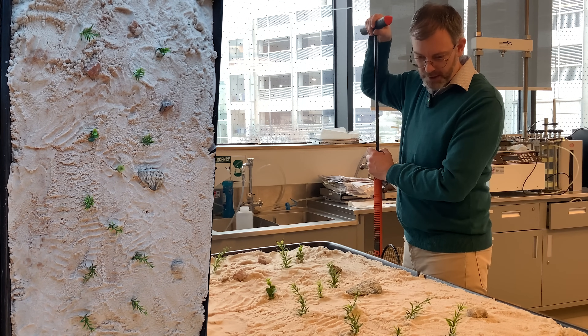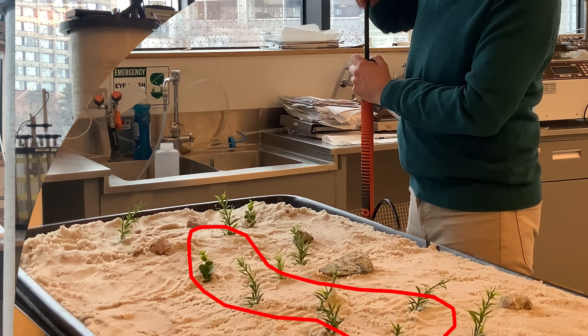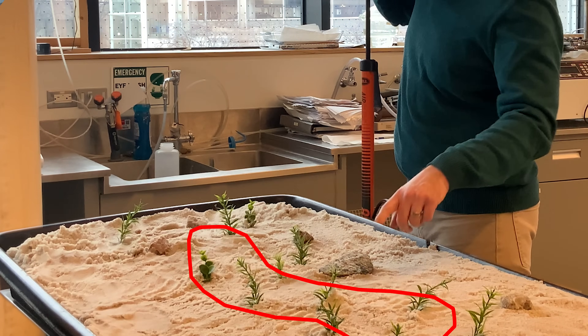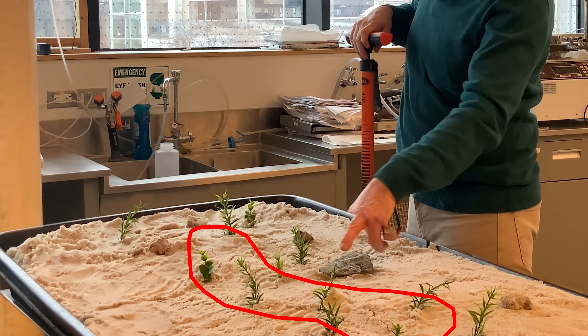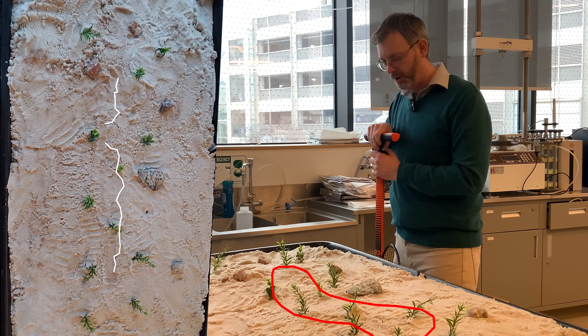Alright, I can already see a little bit of ground heaving in the middle there. There's a small crack forming. This tree's moving, and this tree's moving. Oh, we've got a nice long split all the way along.